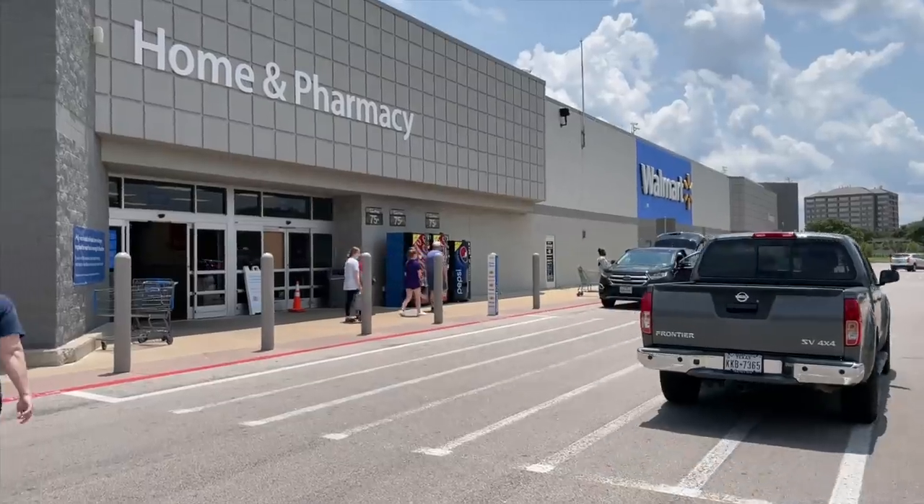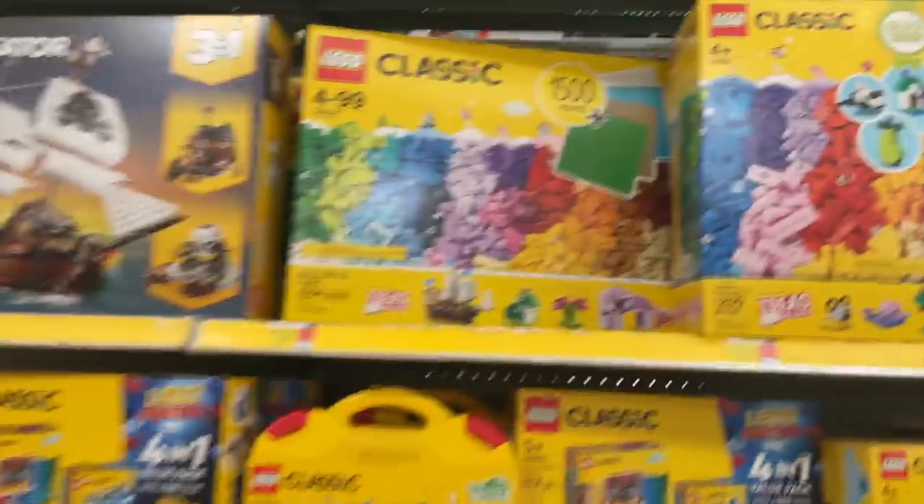I really don't like coming to this Walmart — they usually don't have any good LEGO deals, and it's kind of a sketchy area. But wish me luck! I just got to the LEGO aisle and right off the bat I see something.